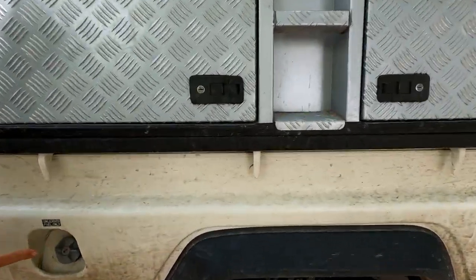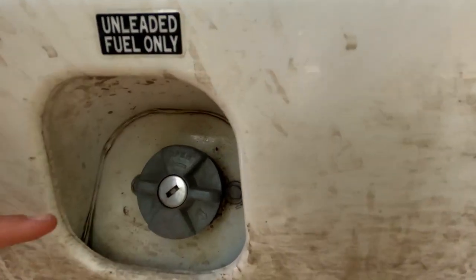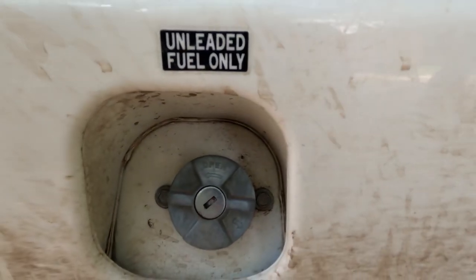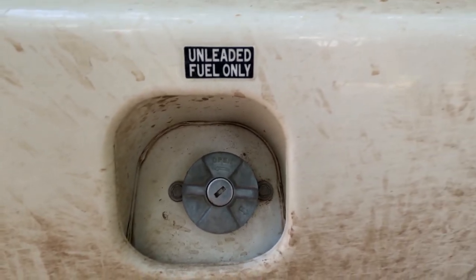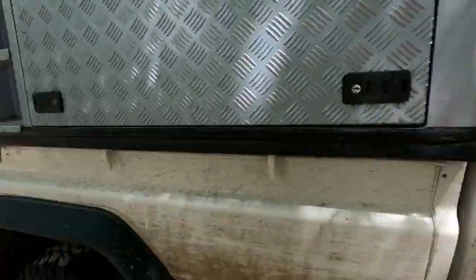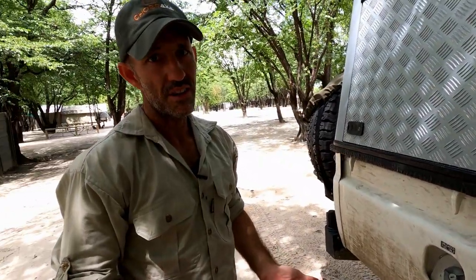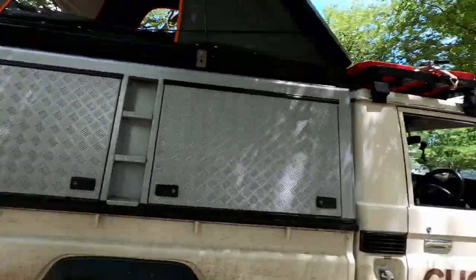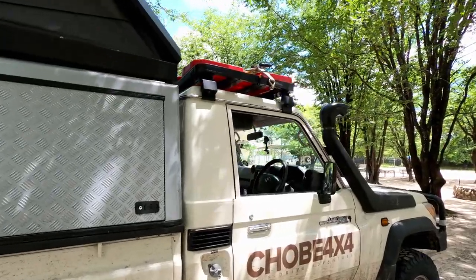Crucially, two fuel tanks, both carrying 90 litres of petroleum or gasoline. And that gives you a range of around about a thousand kilometres, well depending on how fast you're driving on the open road, with another three fuel tanks on top which we'll show you.